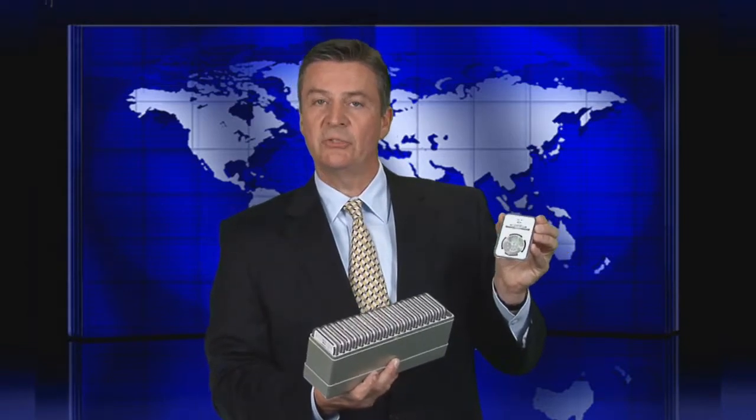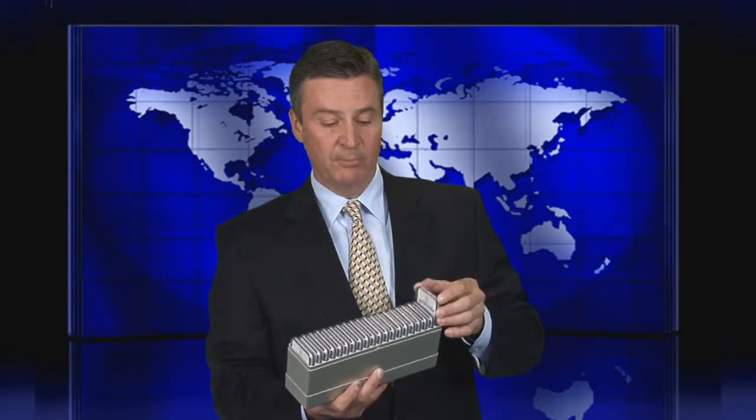They'll be shipped to you just like this — our certification companies put together these nice boxes and it'll come out to you just like so. Each coin is individually graded and certified by either PCGS or NGC, each one picked out by myself personally, and every single one of them is a bright white, beautiful example. I think you'll love it — give us a call. This is a great way to get started with us.